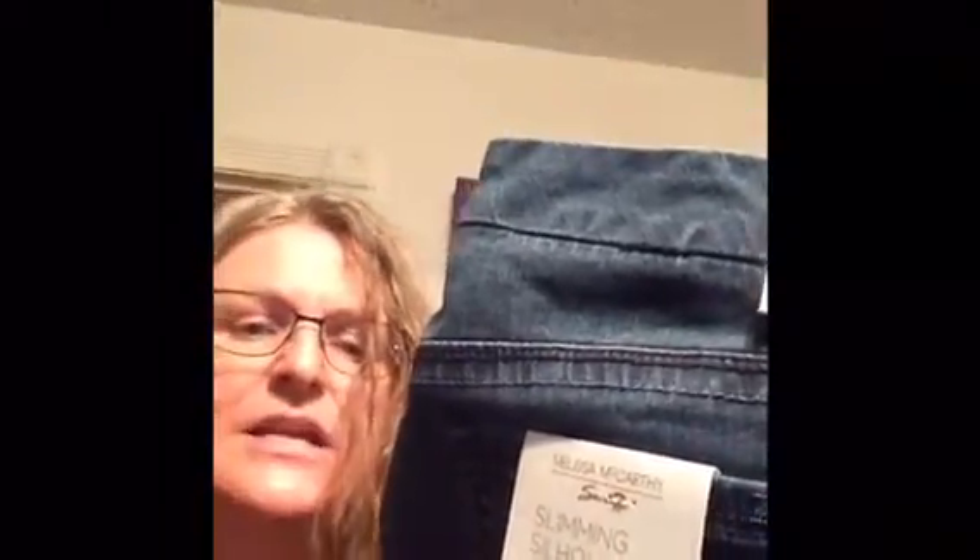These are Melissa McCarthy jeans — the 'Slimming Silhouette System,' say that a few times real fast! Pencil slim, size 18. I've gained a little bit of weight so we'll see if an 18 fits me right now — I've been wearing too many leggings.